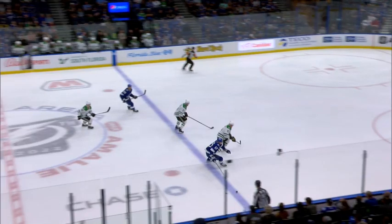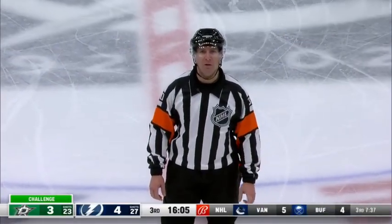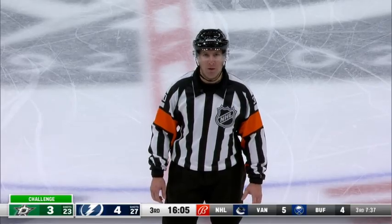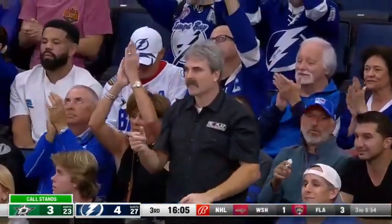They're probably rolling it back and forth — there it goes. Look how close that is. After coach's challenge and video review, the call on the ice is confirmed: the play is onside. We have a goal — and a Lightning power play.